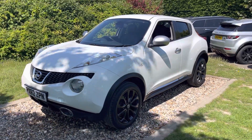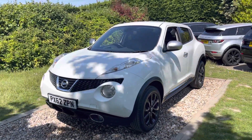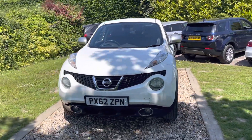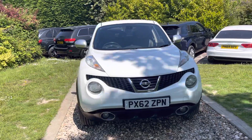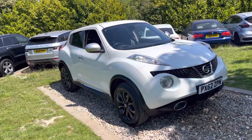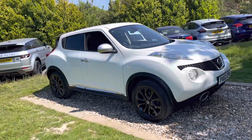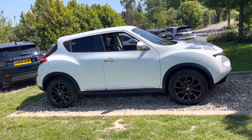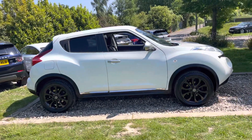Good afternoon guys, welcome to a rather sunny but breezy Oakwood, so apologies if you've got any wind noise in this video. This is a nice car actually — it's a November 2012, 62-registered Nissan Juke 1.6 Shiro, which apparently is Japanese for white. It was a limited edition car, introduced in 2012 to sit above the top of the range Tekna car.